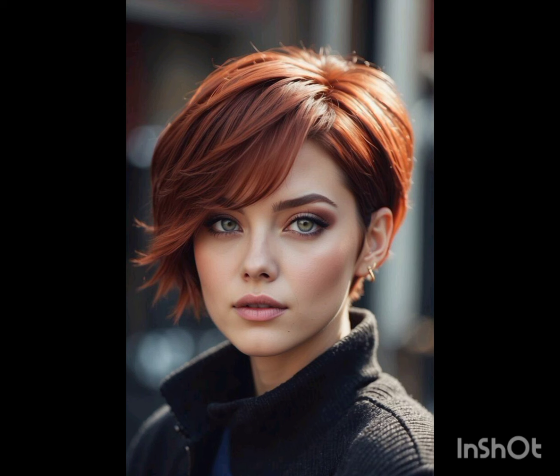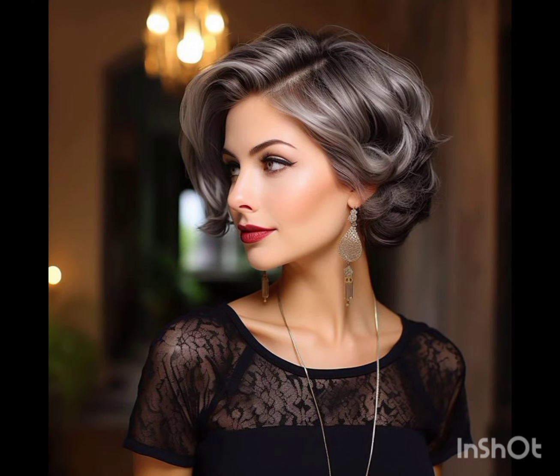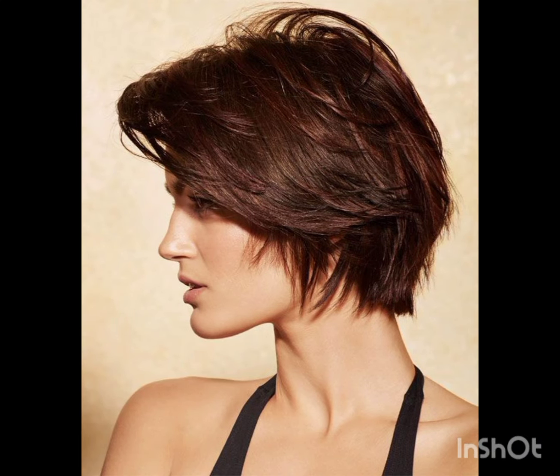Remember, the pixie cut can be customized to suit individual preferences and face shapes. If you like my video, please share it with others, subscribe to my channel Look Young, and press the bell icon so you can get all the notifications of my videos. See you soon in the next video — till then, goodbye!